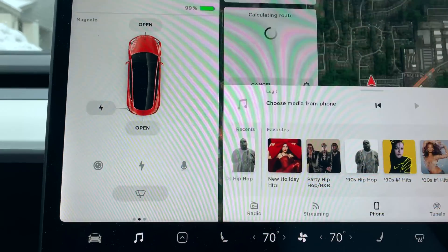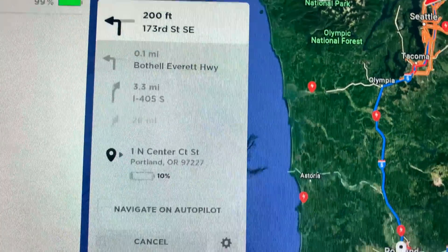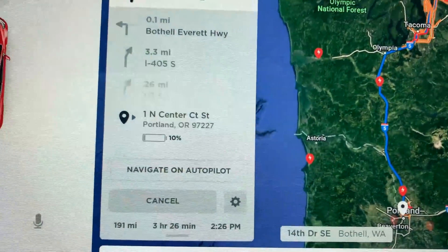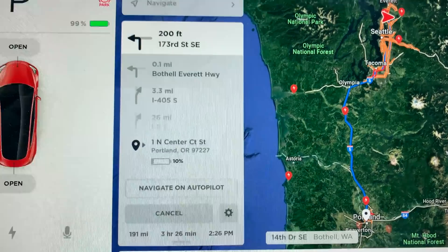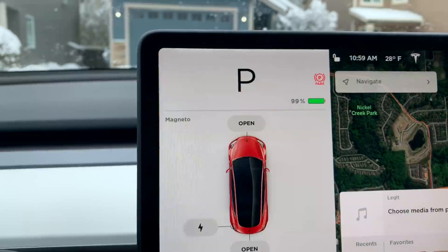Let's see what it looks like getting to the Moda Center today. It should take me about three and a half hours to get there, 2:26 arrival time. I'm not sure that's going to be accurate due to the traffic that we're going to be seeing with all the snow, and plus you're just driving slower in the snow as well. We are likely going to have to stop to charge somewhere. Battery will deplete faster in the freezing temperatures.